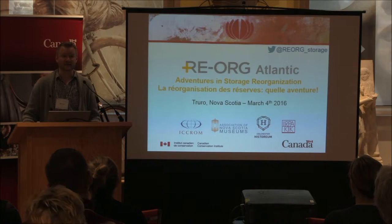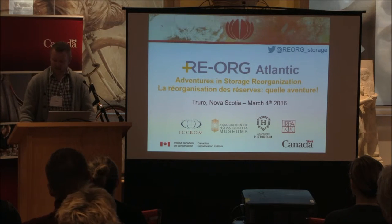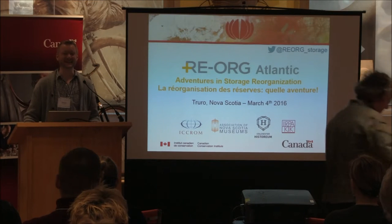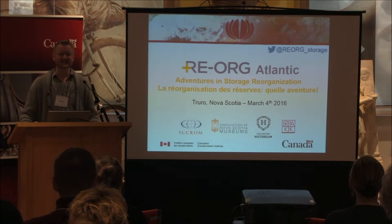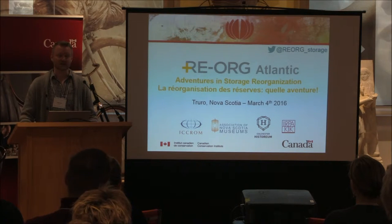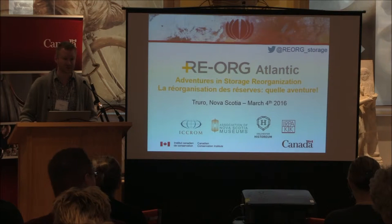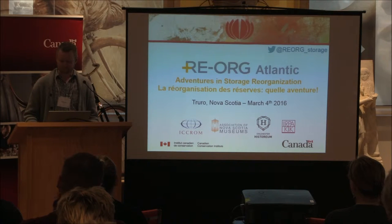I also want to thank the Association of Nova Scotia Museums for being such a great partner in the reorg Atlantic program — for helping us identify the museum where we'd be doing the workshop, contacting everyone, and ensuring we had the right people participating. We're really pleased to be in this partnership.